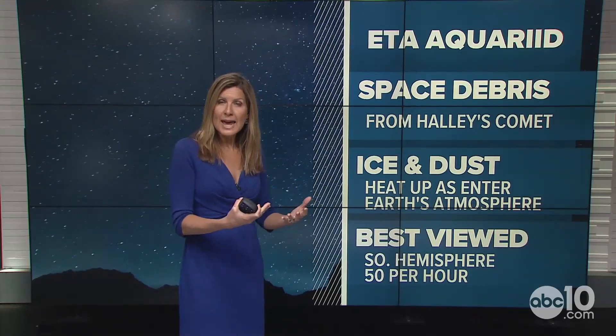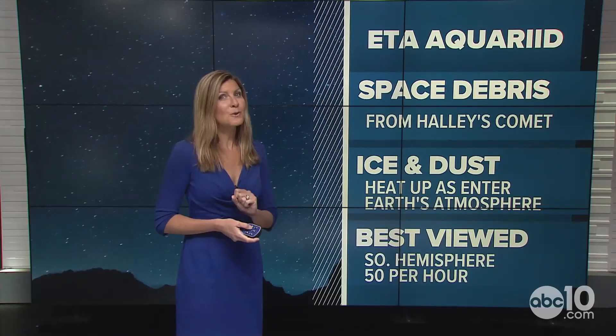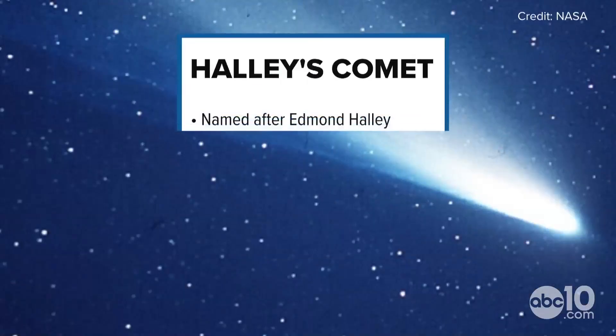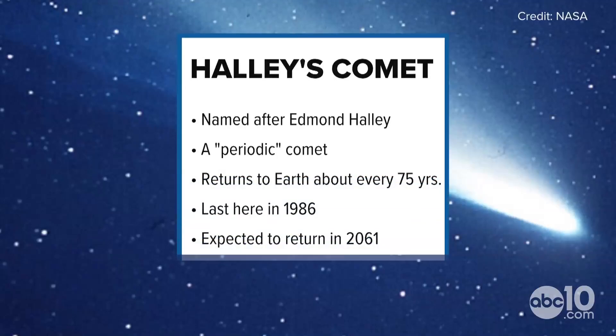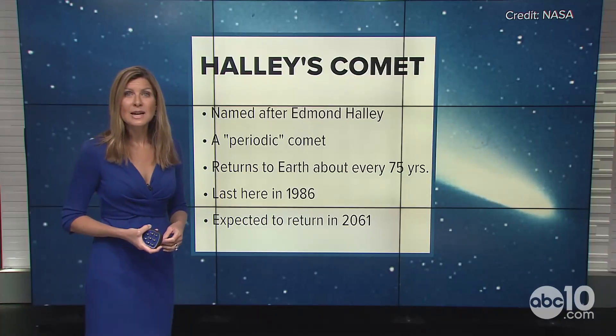Every so often, we enter into that debris field, and as the ice and dust heats up as it enters Earth's atmosphere, we see those streaks of light going across the sky. It's best viewed in the southern hemisphere, where they could see up to 50 per hour. This shower is named after Edmund Halley — it's called a periodic comet because it returns to Earth about every 75 years, last seen in 1986 and expected to make a return in 2061.